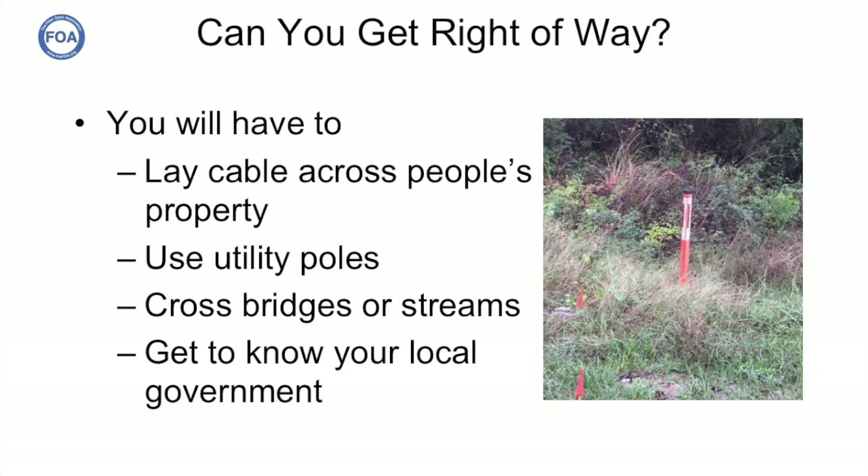Next, we talked about finding the right-of-way and finding out what fiber connections were already available in the area. When you build a system like this, you're going to have to lay cable across people's property and may have to use utility poles already in place. If you're going underground, you'll also end up crossing bridges or streams. Greg had a leg up because he was a local contractor who had built more than 800 homes in the area. He knew the right people in local government and the places to go to get permits for fiber optic construction.